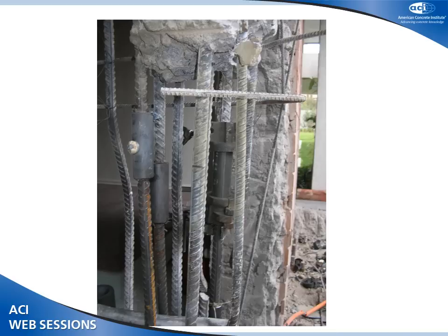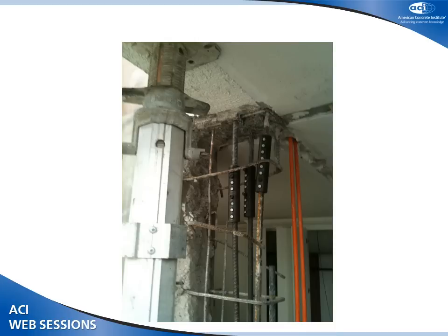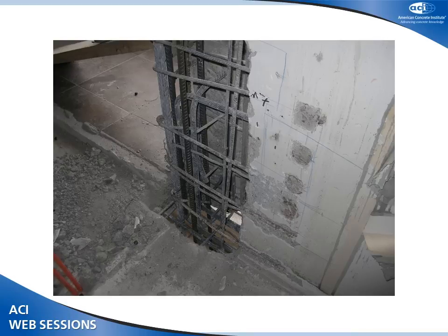Another example shows a pier that was severely damaged. Half of the pier was demolished first, then new reinforcement was added, and after concreting, the second half was demolished and reinforced again. The bars are connected with mechanical connectors. You can see the new bars at the bottom connecting to the existing structure.